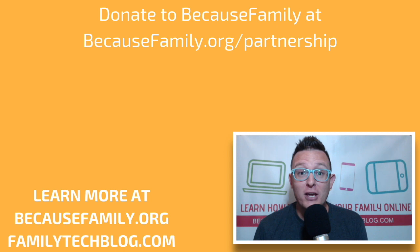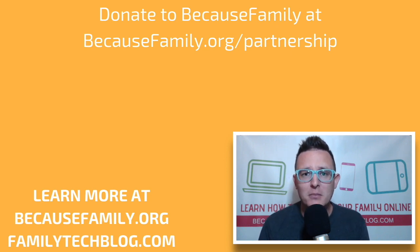Because Family is a nonprofit organization. All money donated goes to help make videos like this, articles, seminars, and free workshops for families to teach them how to keep their kids safe online, teach digital citizenship to kids, write curriculum, and all kinds of wonderful things to help families be internet smart and safe. If you'd like to donate, go to becausefamily.org/partnership. Thanks a lot.